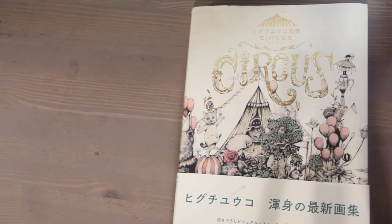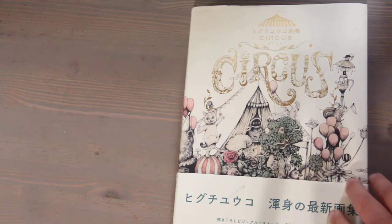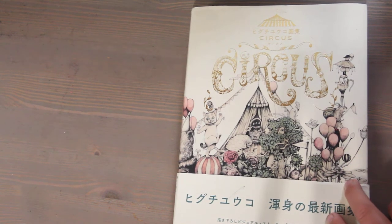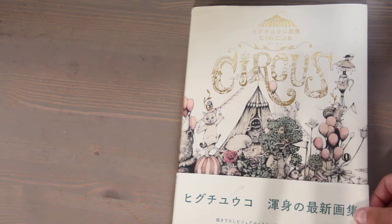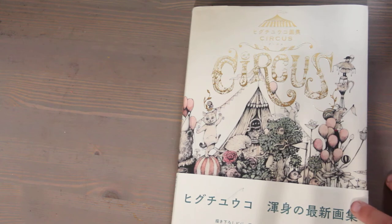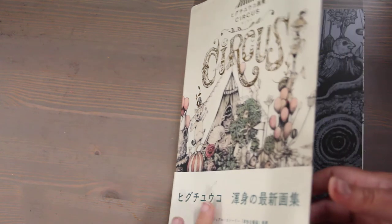On days where I don't feel like creating, I will get this out and look at it and it just puts me in a great mood. I really love her work. She has many books she's published — she has coloring books, she did a commission with Holbein and did covers for some of their sketchbooks.